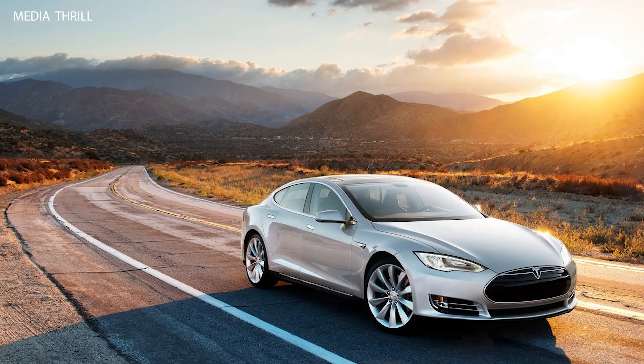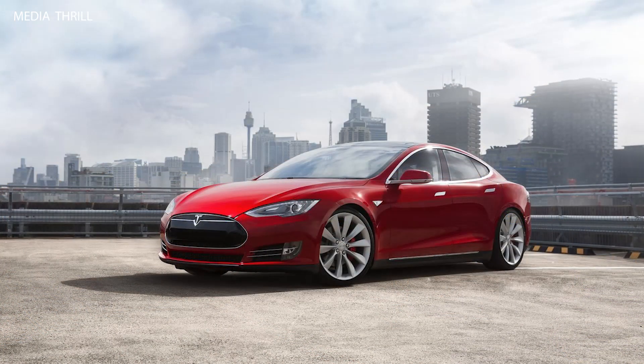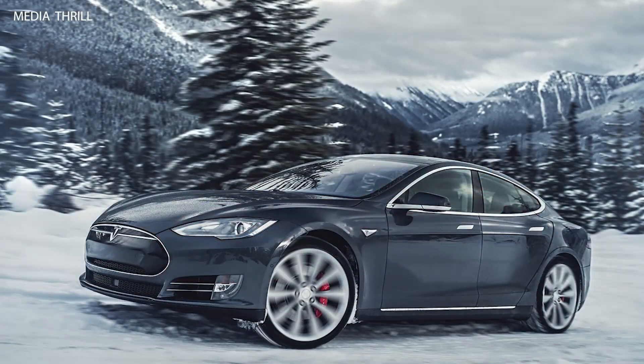The Model S was available with two battery options: a 60 kilowatt-hour battery and an 85 kilowatt-hour battery, providing different ranges and performance characteristics. Tesla also introduced its Supercharger network, allowing Model S owners to fast charge their vehicles for long-distance travel, with free access for early adopters.